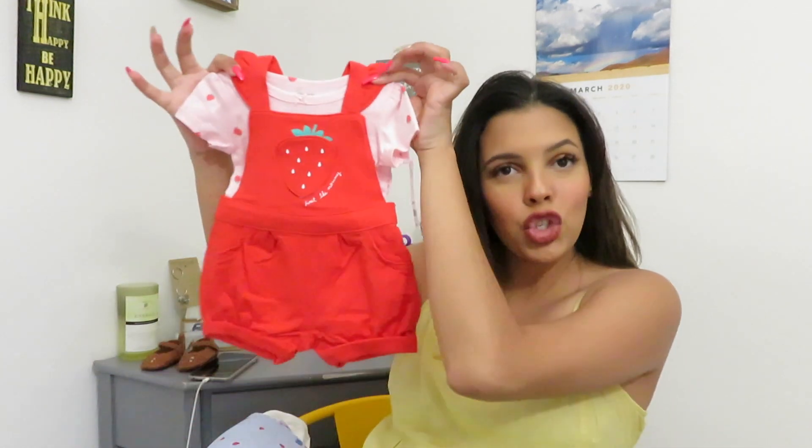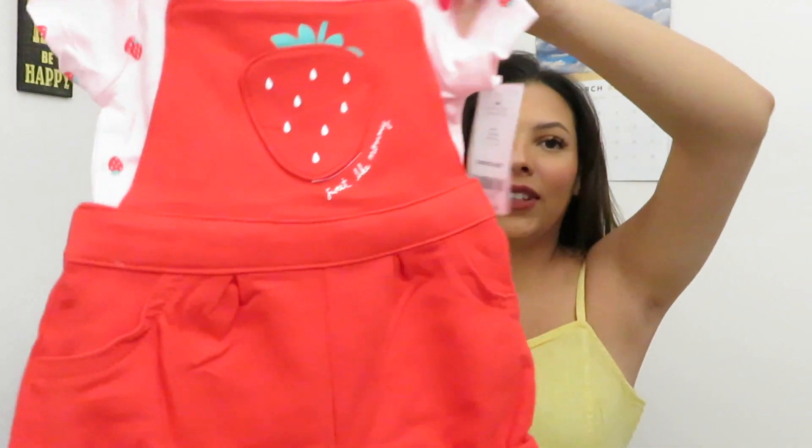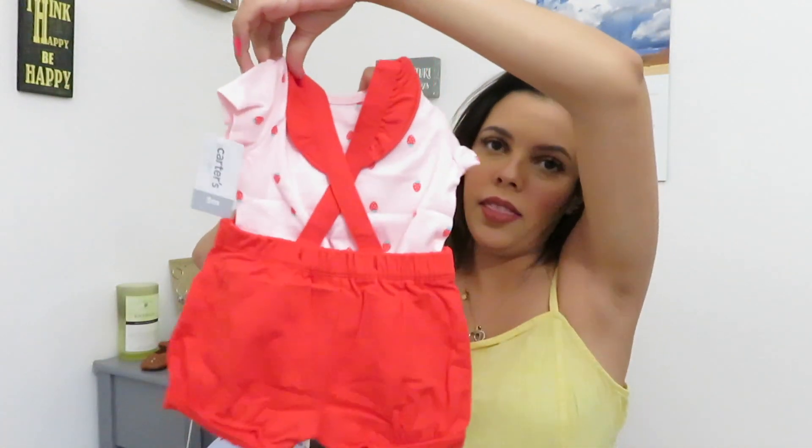I got a little Strawberry Shortcake outfit — I thought this was really cute. It's again three months and the material is really good too.